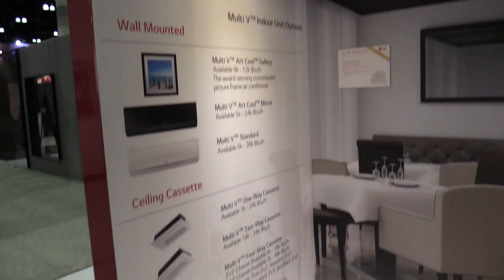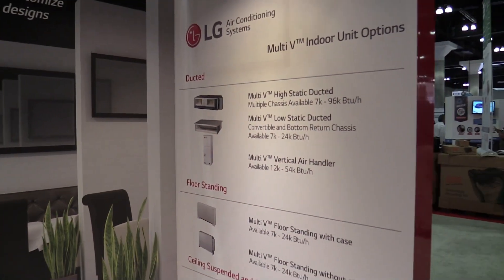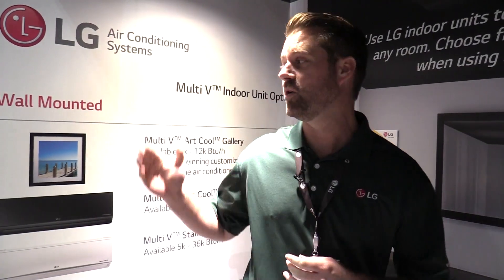Absolutely. What LG is focusing on is doing energy efficient building solutions — how do we really drive energy efficiency in different types of buildings? We use our styles of air conditioning. We have an outdoor unit and indoor unit, similar to a residential style application. The nice thing is we can put multiple indoor units on one outdoor unit. On our large systems we can put 64 indoor units on one outdoor unit.